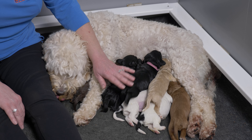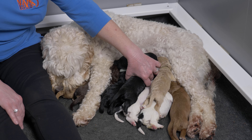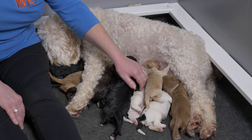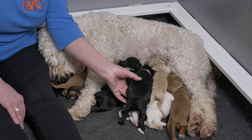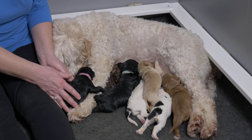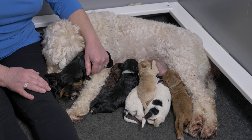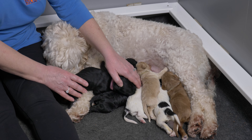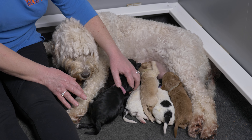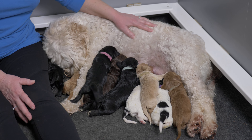Pink collar here has more than doubled her birth weight, as has light blue collar. So when they're up here trying to nurse and trying to push Tan out, we'll give her a little bit of an extra helping hand — we'll take the more bossy puppies and move them over so Tan gets a little head start. You'll also see that she's lying on top of her brother in order to nurse, so she's very good at problem solving.